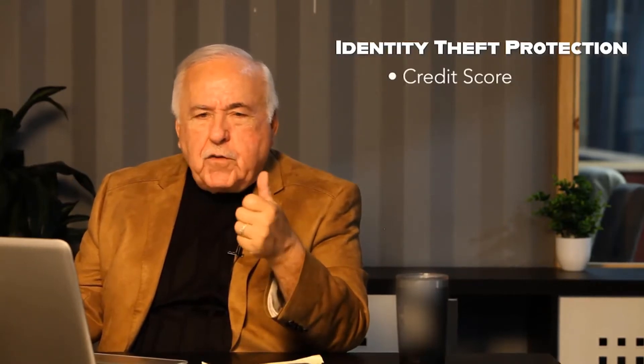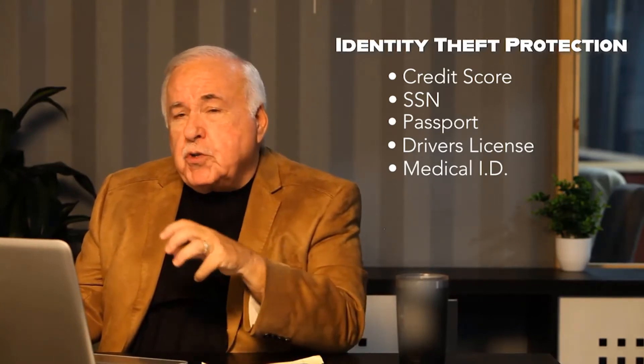Identity theft can be so devastating because it can be more than just your credit scores. It can be your social security number, your passport, your driver's license, your medical ID. With Obamacare and the Electronic Medical Records Act, if somebody else uses our ID in a different location and alters our medical information, it can be devastating — we could receive the wrong blood and the wrong treatment.